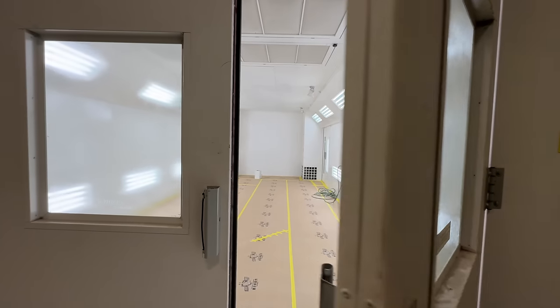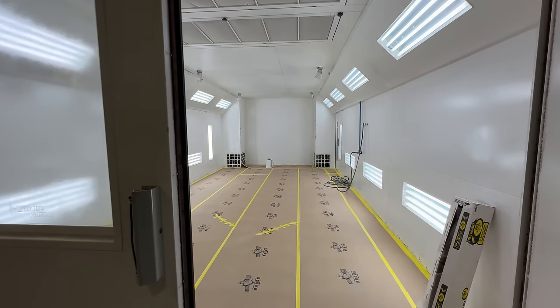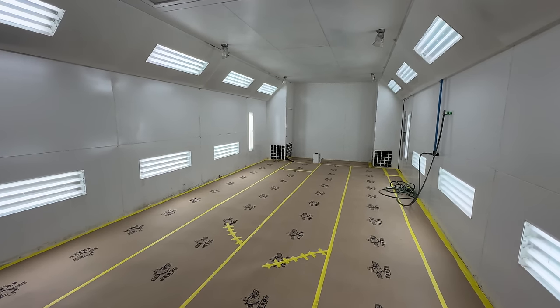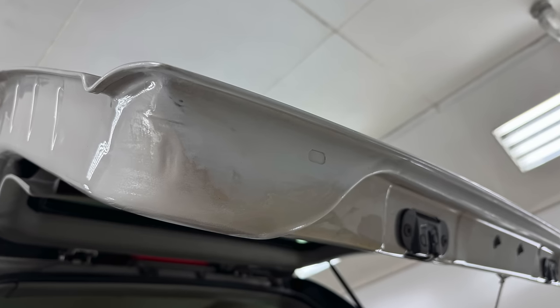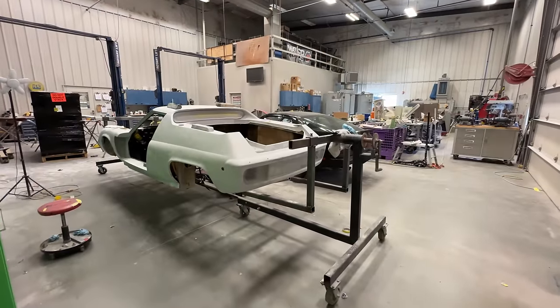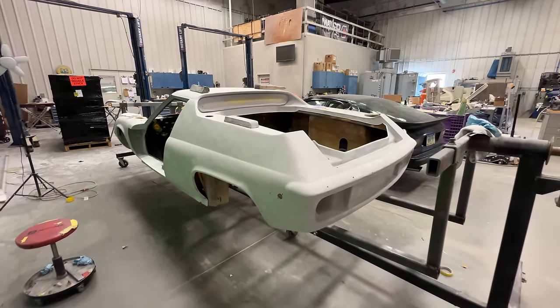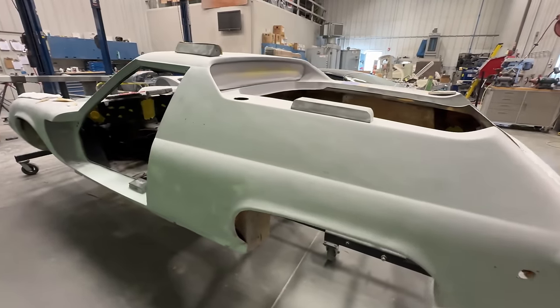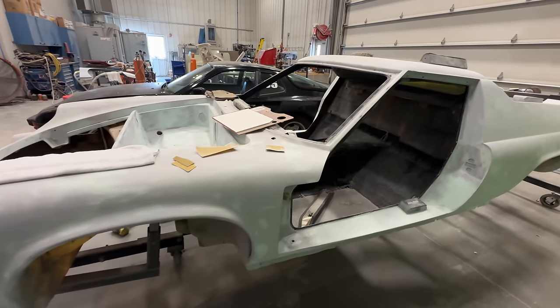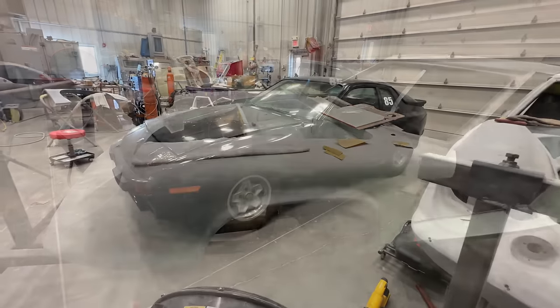I don't have anything in the paint booth right now. I did just fix some rust on my daily driver — there was a little rust showing through on the back door, so I had that in here and just got it done. Moving into the fabrication room, you can see a Lotus Europa — sanding is almost done on the body and it'll be ready for primer, then a lot more sanding after that.